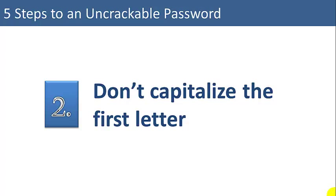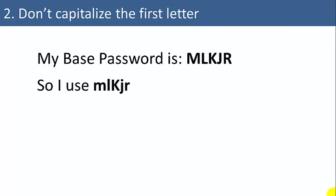Two: don't capitalize the first letter. Everybody capitalizes the first letter because you're required to have one uppercase letter in your password. It's too easy for hackers to try uppercase for the first letter and lowercase for everything else. So by capitalizing one of the middle letters, you make it much harder for a hacker to crack your password.